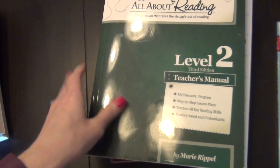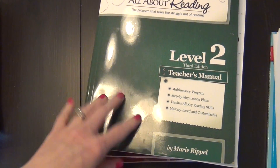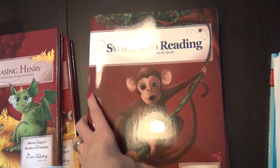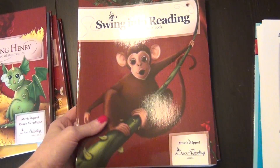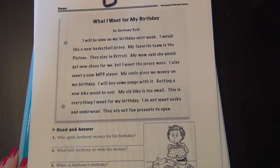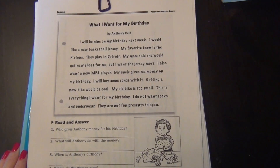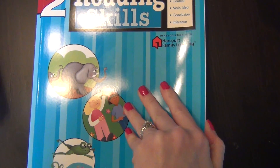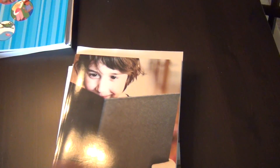For reading, our main program is All About Reading — we're way more than halfway through Level 2 and I cannot say enough good things about it. We're planning to continue for a long time, finishing Level 2 and then starting Level 3. I went ahead and picked up the Level 3 'Swing into Reading' activity book, teacher's manual, and the two readers. I also have a 'Reading for Detail' book where she reads a story and answers questions, plus a Grade 2 reading skills book from my local teacher supply store — both for reading comprehension.